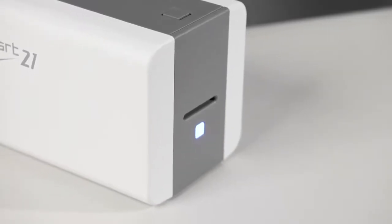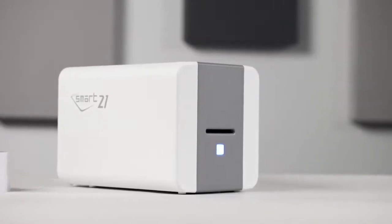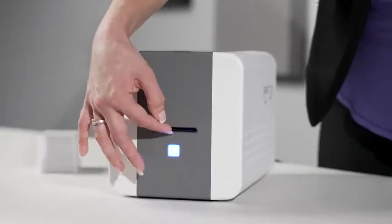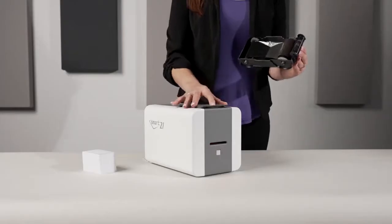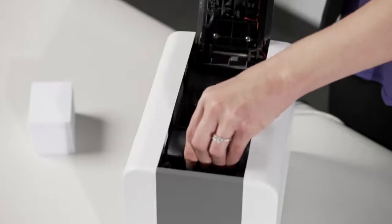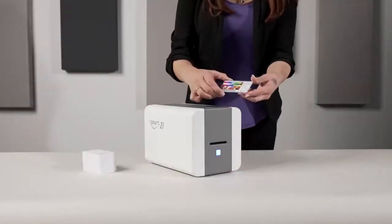The first thing that you'll notice about the SMART21 is its unique hopperless design and compact footprint. SMART21 is very user-friendly, with simple hand-feeding of cards and easy-to-load print ribbons, and boasts fine imaging printing technology, resulting in beautifully printed single-sided ID cards.